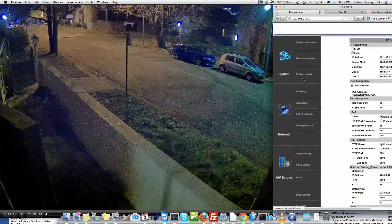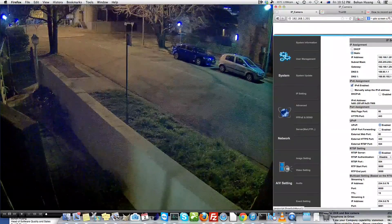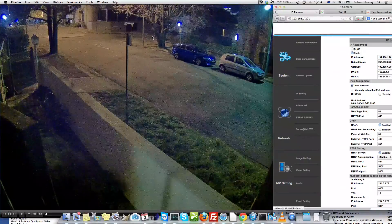Now we have a bright image. We can tell there is a blue car, there is a grey car. We have got fairly good detail and that's great.